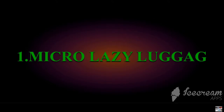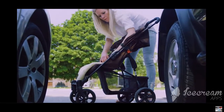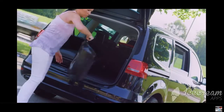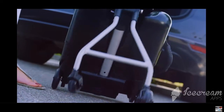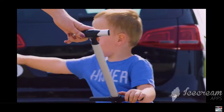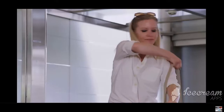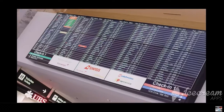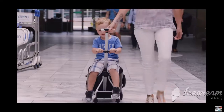Number one: the Micro Lazy Luggage. The Micro Lazy Luggage is a must-have amongst trending practical travel gadgets. This smart travel companion converts from a trolley to a child ride-on vessel in a second. Kids enjoy the opportunity to sit and ride, leaving your hands free.